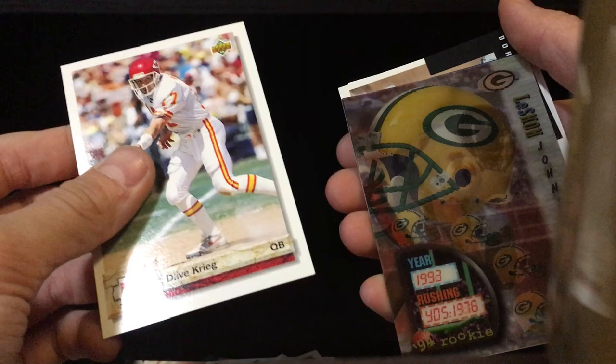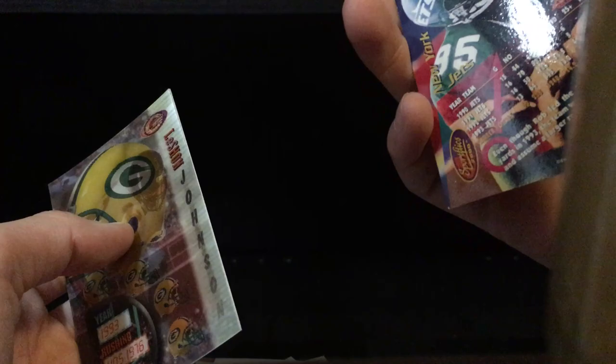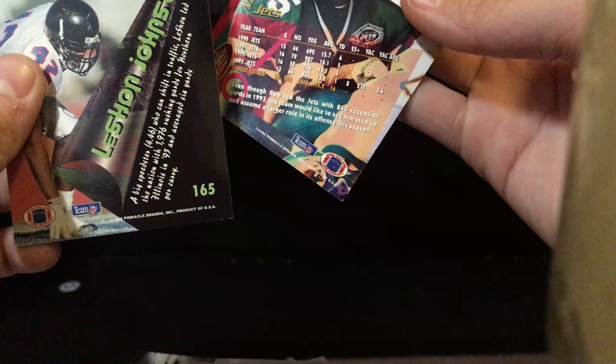Hold the phone — look at what we just pulled, guys! Two numbered cards, and they are like the weird color-changing ones. Two numbered cards! Wow. These are cool — I've never had a card like this. These are super neat!